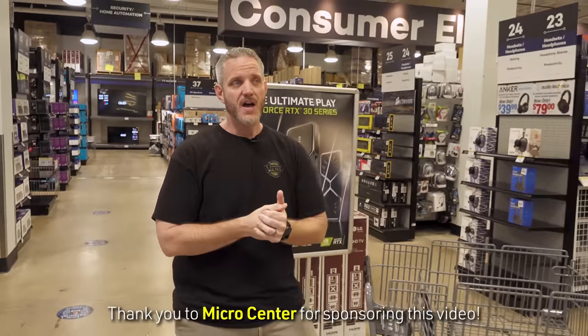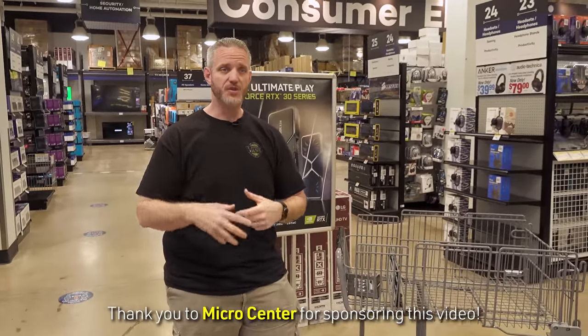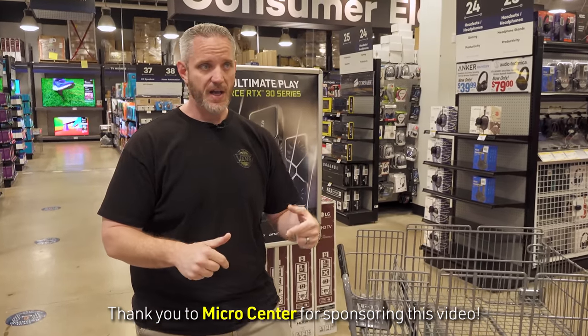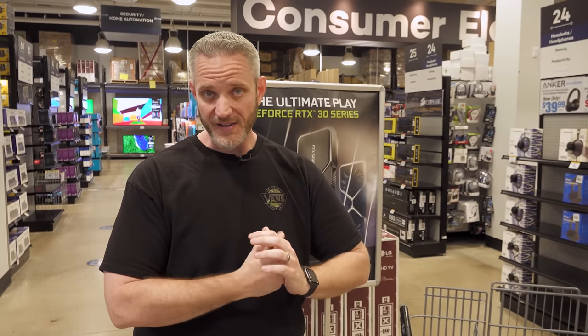What's up guys, JC Sens coming at you from Micro Center here in Tustin, California, one of our favorite stores for obvious reasons. We're going to be shooting a video here today where I'm going to be picking parts to see what the absolute cheapest realistic gaming PC is that I can build, utilizing Micro Center's amazing in-store pricing. So let's see what parts we can find, what's in stock, and then let's build it and see what we can actually get for our money.